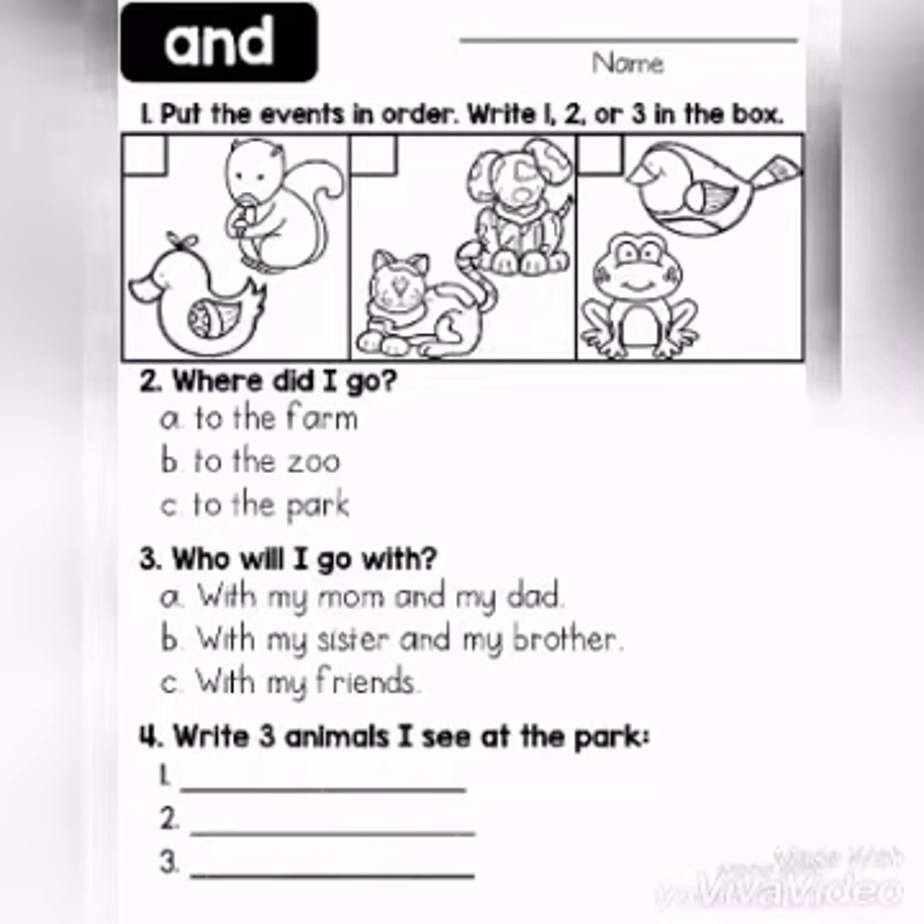Put the events in order. Write one, two, or three in the box. Children, look at the first picture — squirrel and the duck. Second picture — cat and dog. Third picture — bird and the frog. According to the story, which picture comes first? Yes, the cat and the dog. Next picture is frog and the bird. Next picture is squirrel and the duck.